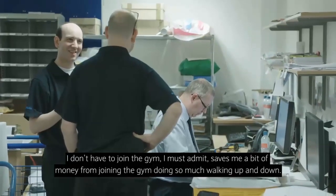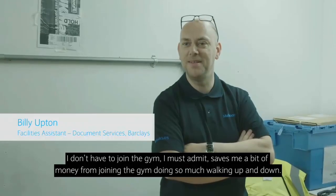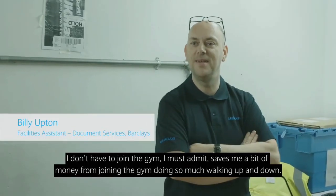Yeah, I don't have to join the gym, I must admit. It saves me a bit of money joining the gym with so much walking up and down, so yeah.